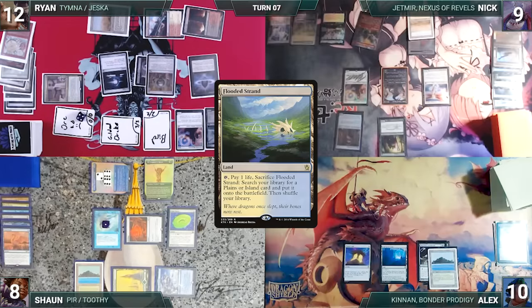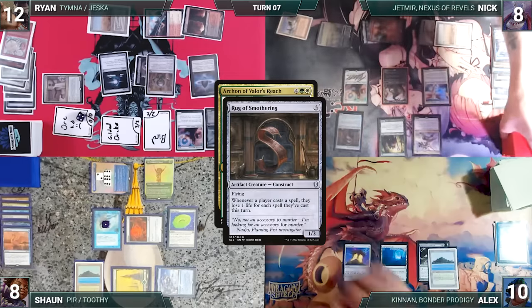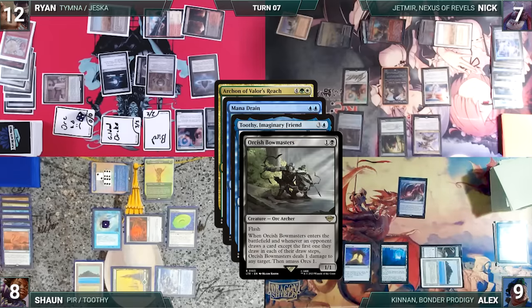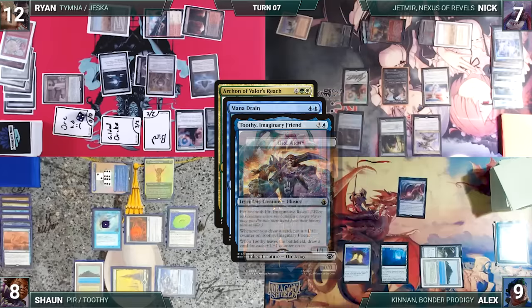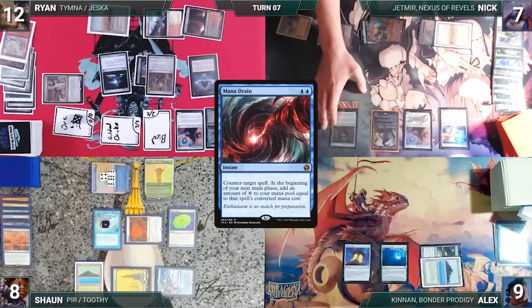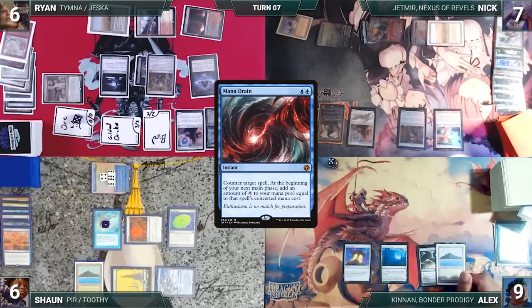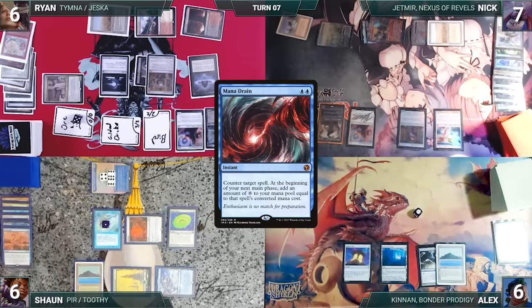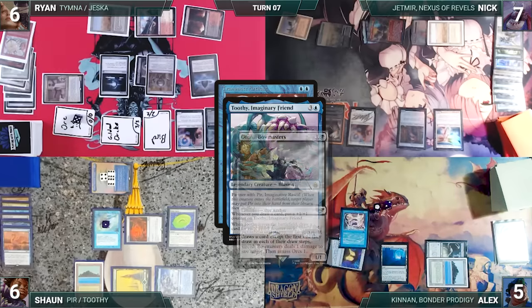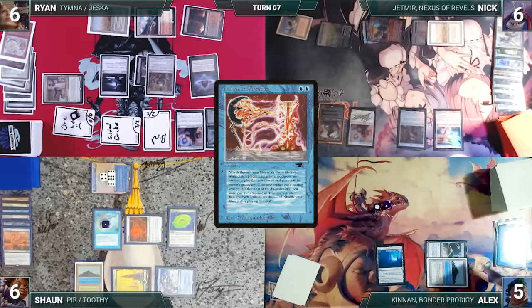Ryan recovers and moves to combat, attacking Nick with the Orc army, Alex with Thymna, and Sean with Gilded Drake — they all take it. Ryan gains two life and in second main pays three and draws three through Thymna, then passes. Nick draws, plays Flooded Strand, fetches a Plateau, and casts Archon of Valor's Reach — Rug triggers, Nick loses one. In response, Alex casts Mana Drain — Remora and Rug trigger; Alex loses one, Sean draws. Toothy and Bowmasters trigger: Ryan kills Avacyn's Pilgrim, amasses one, Toothy gets two counters. Mana Drain counters the Archon. Nick attacks Sean with Jetmir and Drannith, and attacks Ryan with Linvala and Rug. Sean blocks Jetmir with Pir; Ryan declares no blocks. They take the rest and Nick passes.